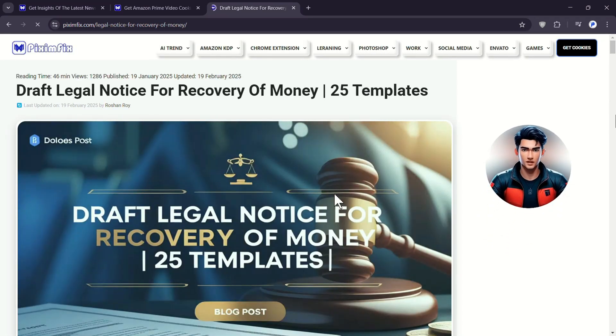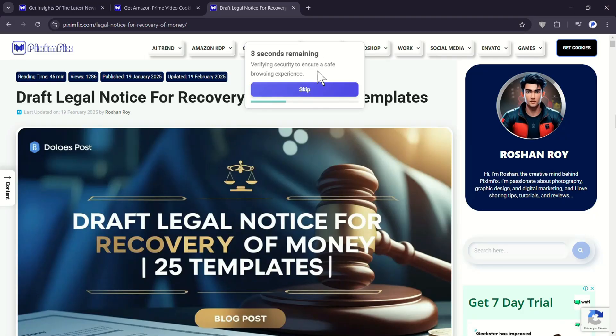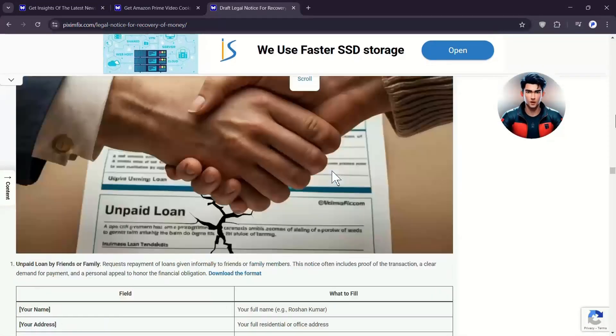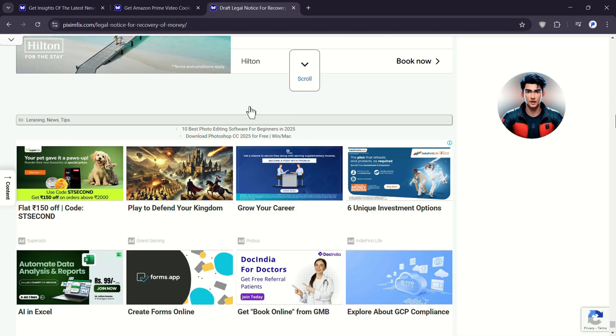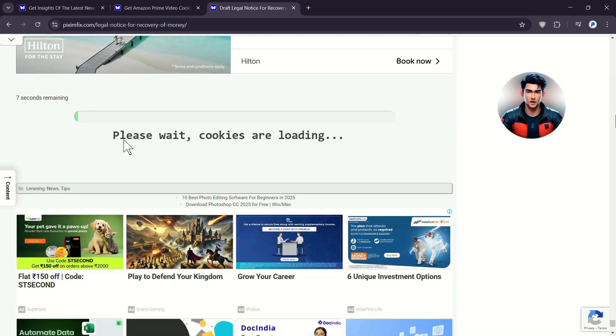Once the PixumFix article opens, a timer will appear at the top of the page. When the timer ends, scroll to the bottom of the page where you'll find a puzzle. Solve the puzzle carefully — this changes every time. After solving the puzzle, scroll or click anywhere on the page. This lets the system know you're still active, which will start another final timer that collects cookies for you.